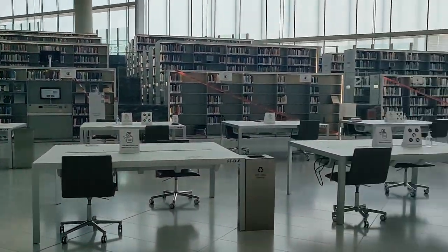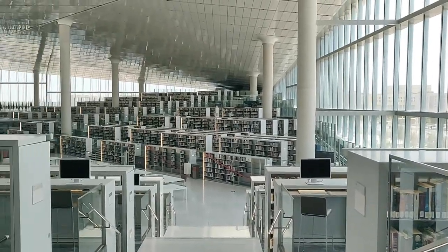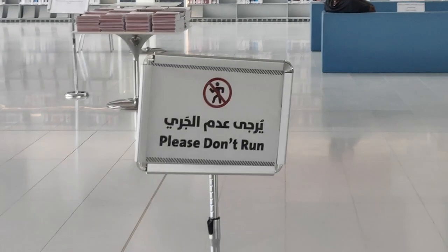There are study places including computers, a cafe, and goes without saying, tons of books. There are also 'please don't run' signs everywhere, which makes me wonder what motivated them to put up these warnings in multiple places in the library.